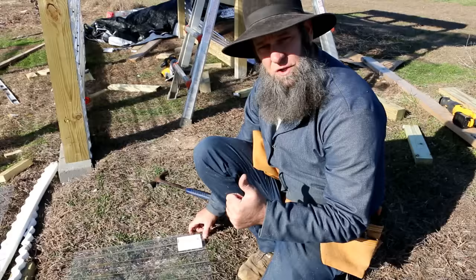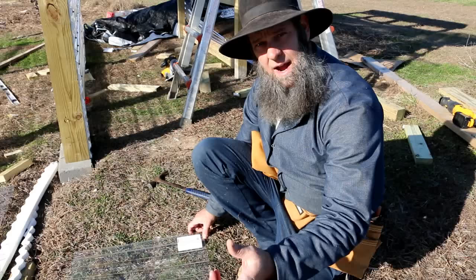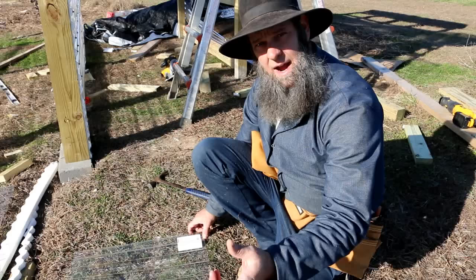This is Off-Grid with Doug and Stacey, and I'm Doug. Make sure to follow us on our greenhouse build — there's a playlist on our channel. Please subscribe and leave a comment if you've used these before or if you have any other questions. Don't forget to follow us on Facebook, Instagram, and Twitter, and we'll see you tomorrow.